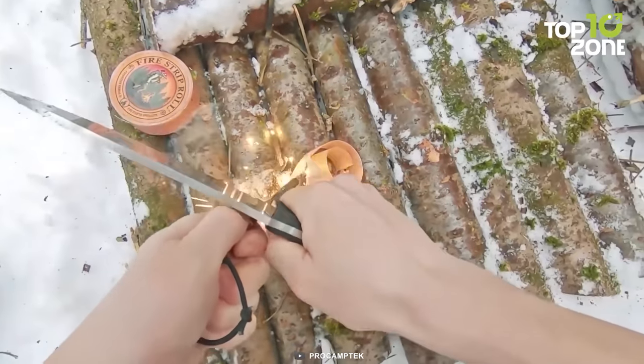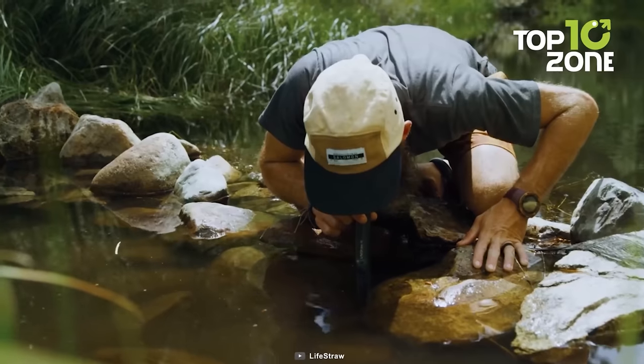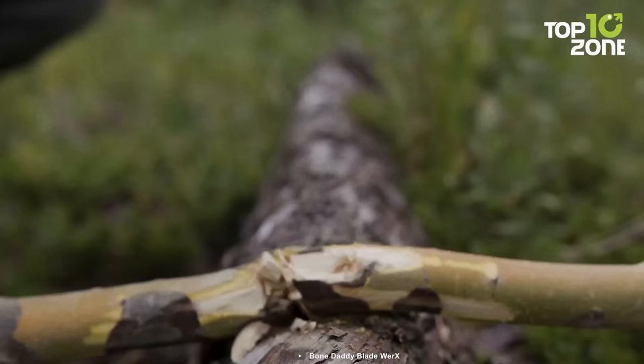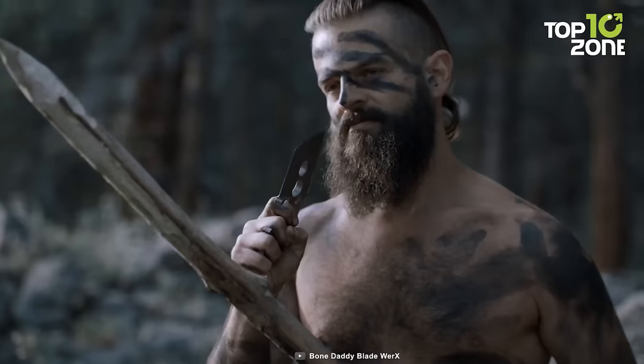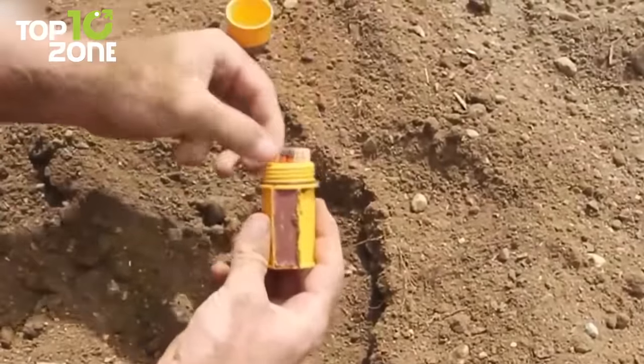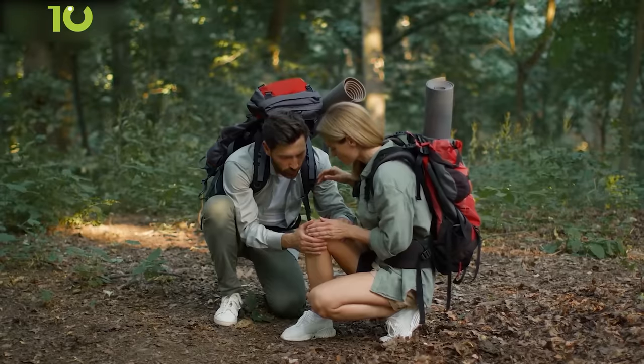Surviving in the great outdoors requires a combination of skill, knowledge, and the right gear. These tools are essential for anyone who wants to be ready for whatever nature throws their way. So in this video, we'll show you the essential survival gear and gadgets that you must have. Let's get started.